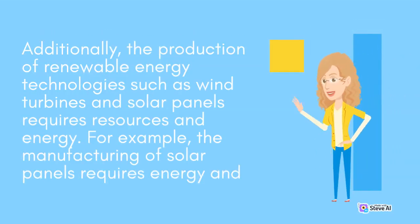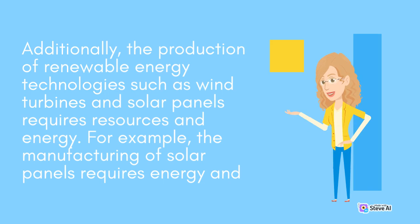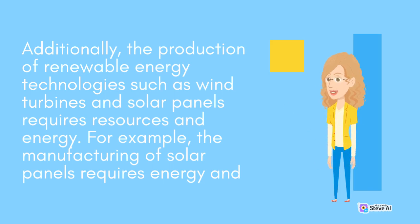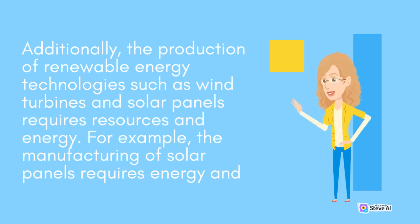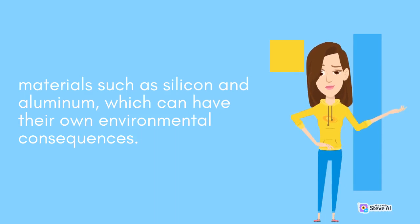Additionally, the production of renewable energy technologies such as wind turbines and solar panels requires resources and energy. For example, the manufacturing of solar panels requires energy and materials such as silicon and aluminum, which can have their own environmental consequences.